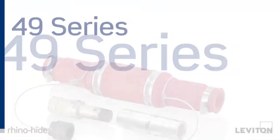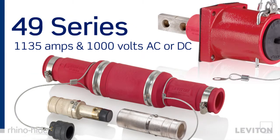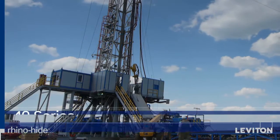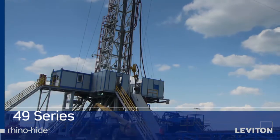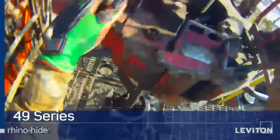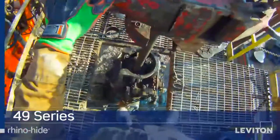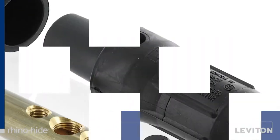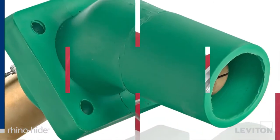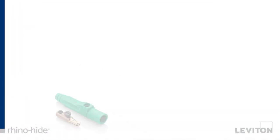RhinoHide 49 series devices are for applications requiring up to 1135 amps and 1000 volts AC or DC. Specifically designed for use on land-based drilling rigs, these workhorses deliver maximum power for the most demanding high amperage power distribution applications. The entire RhinoHide family of single pole connectors is designed to perform safely and reliably in the harshest environments.